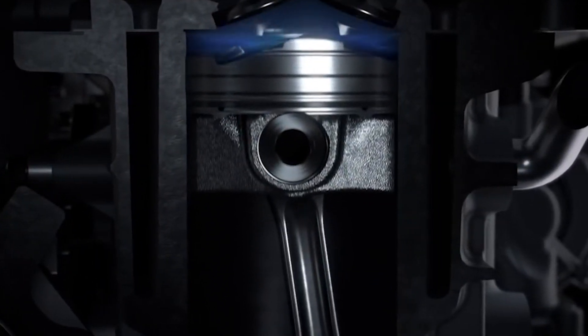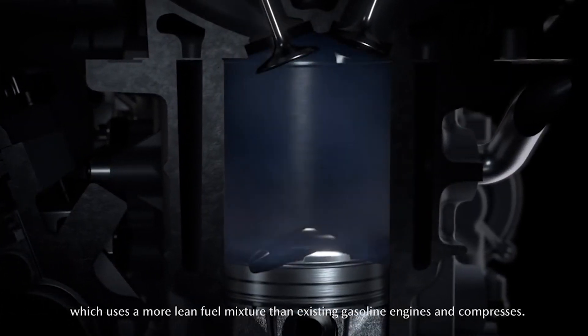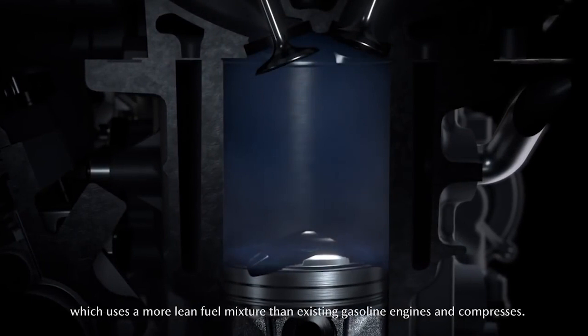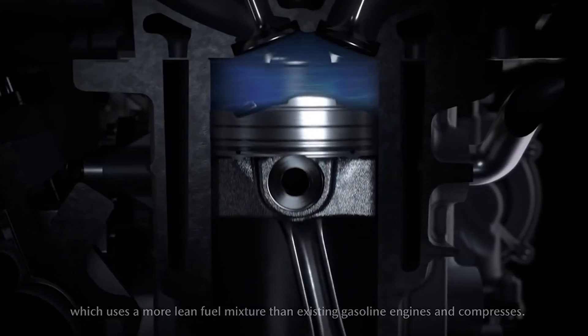So what exactly is SPCCI and how does it work? As with normal engines, it all starts on the intake stroke. During the intake stroke, a precise amount of air and fuel is injected into the combustion chamber. This mixture is carefully controlled to achieve the perfect blend of air and fuel, ensuring uniform combustion and no fuel wastage.